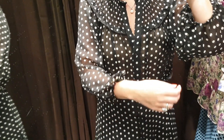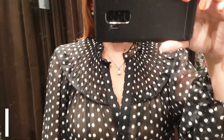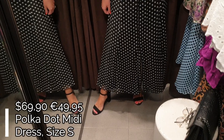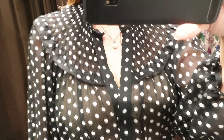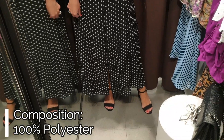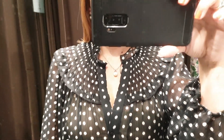Dress number six is this polka dot midi dress. This chiffon dress has a round ruffled high collar with a V-neck and long semi-shear sleeves. The upper part of the dress is see-through but the skirt has a black lining. There are frontal black buttons all along the dress and the skirt is quite voluminous with a frontal slit.